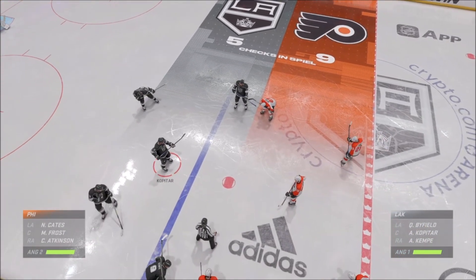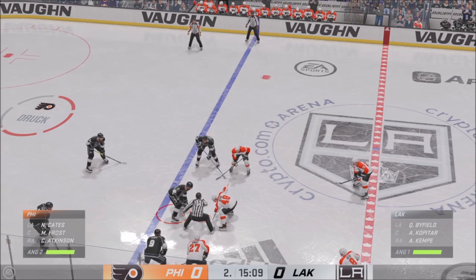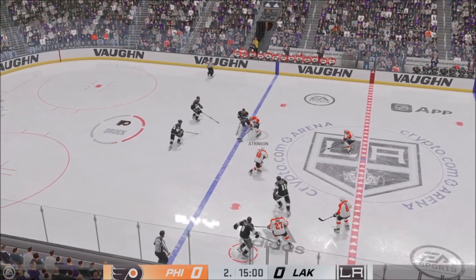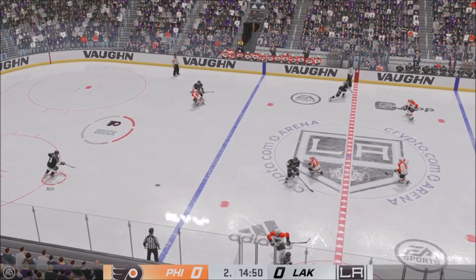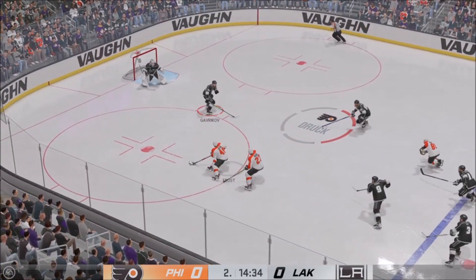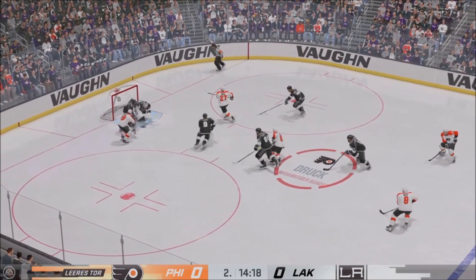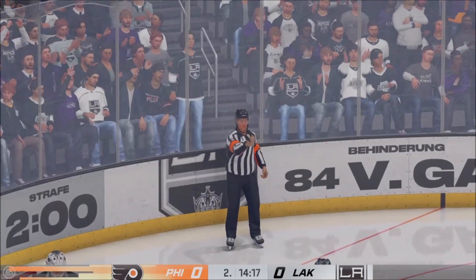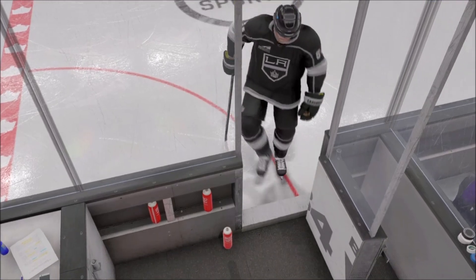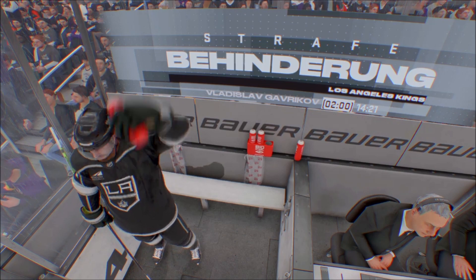Lots of time left in this period, still no score. Philadelphia's won the draw and they take possession in the open ice. L.A.'s looking to break out from their own end. And now he moves it to Kopitar — and rush! Takes a shot — a tremendous save by Sheldon on the rush. Play blown dead. Running interference plays is part of the game, but you can't impede the forward progress of your opponent — that's a two-minute interference call.